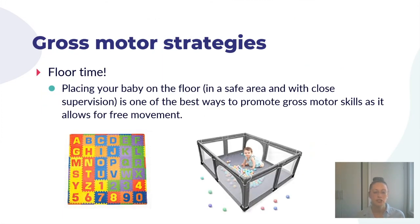In terms of gross motor strategies, floor time is a big one. Place your baby on the floor in a safe area with close supervision — it's really one of the best ways to support gross motor development and free movement. You want your child on something comfortable like a foam mat rather than a hardwood floor. If you're close by, a simple mat is great. If you're in the same room but can't be right there, something with a bit more security — like a padded play area — would be helpful.